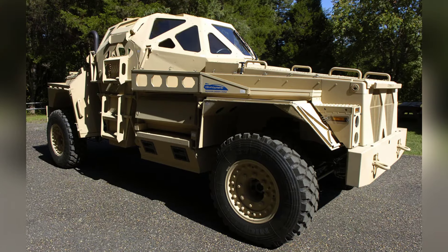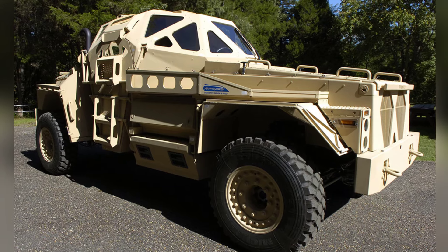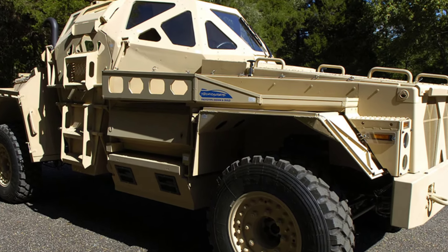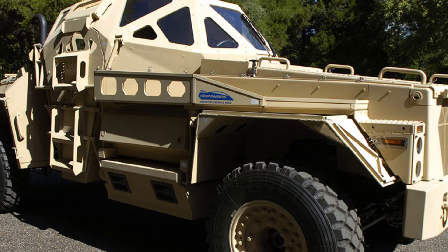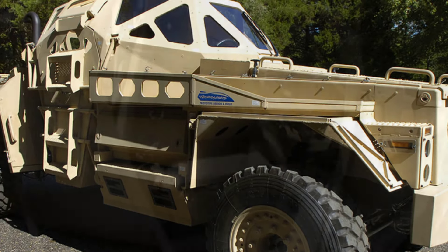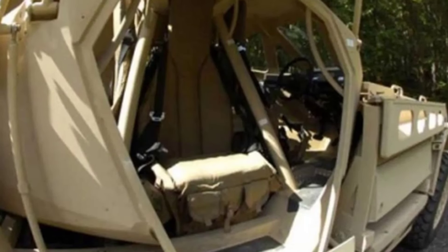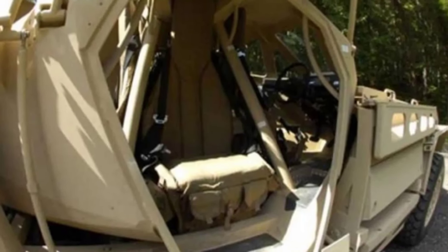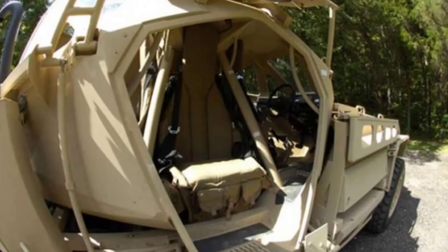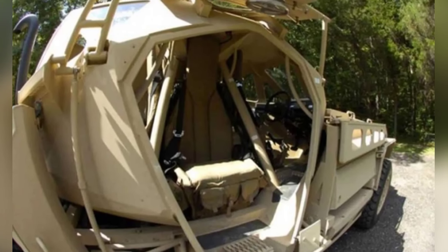However, the Ultra AP is just a concept vehicle. In recent years, many professional military companies have proposed similar concept vehicle models, but very few have been mass-produced and put into service. Ultimately, equipment updates and iterations require funding, and no country's finances can afford to mass-produce and field a concept vehicle that looks good without careful consideration.